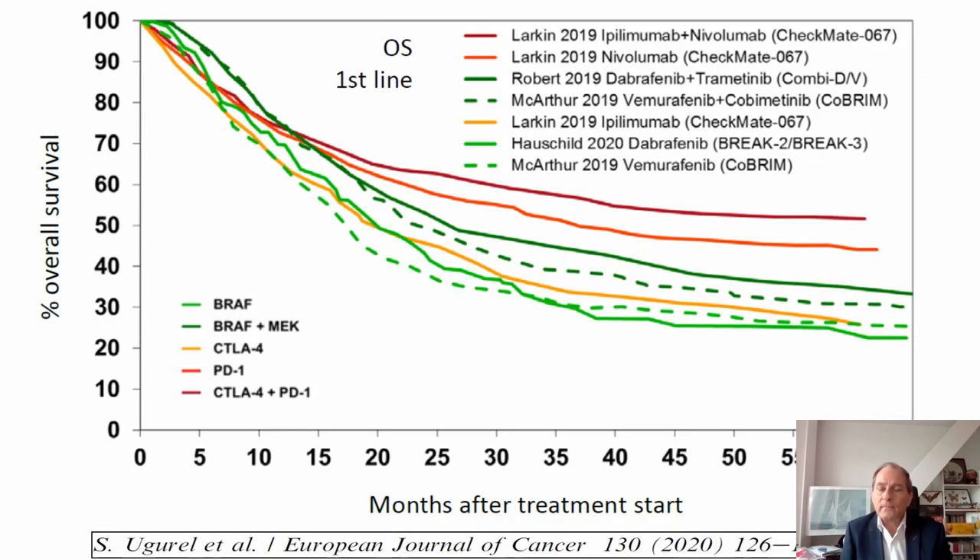Overall, in advanced melanoma the top regimen is ipilimumab plus nivolumab, followed by nivolumab monotherapy, and this is true for all melanomas including BRAF mutant melanomas.